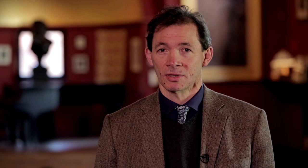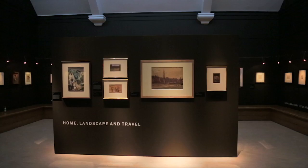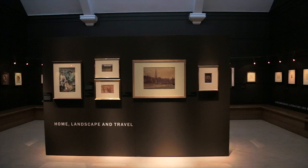Dr. Lannigan is presenting these drawings to the National Gallery of Canada, and so for them to come to Leighton House for their only exhibition in the UK and in fact in Europe is a very special moment for us.